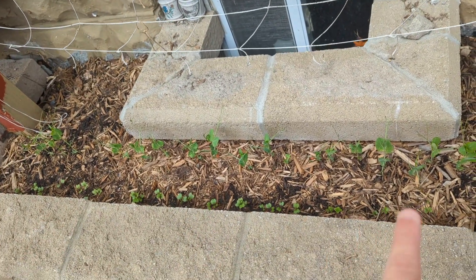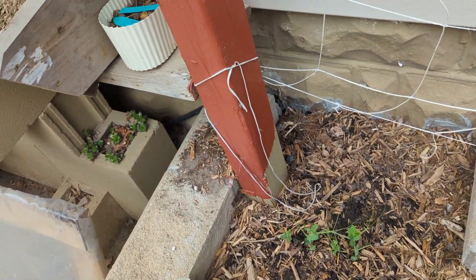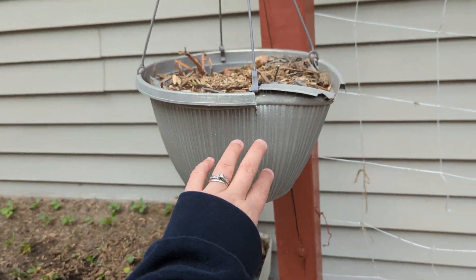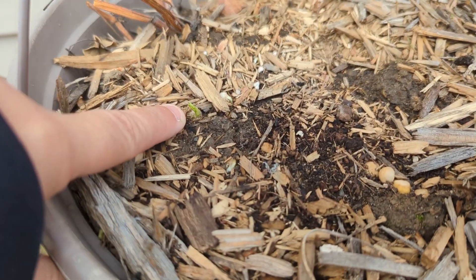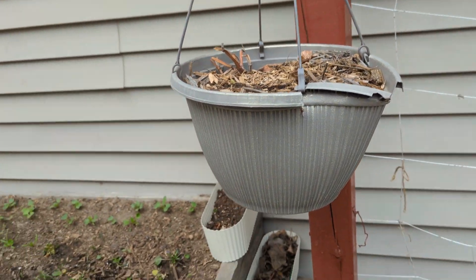These kohlrabi I'll go ahead and split once they start getting a little bit more of their true leaves. Up in these hanging baskets I've got two — they are in some rough shape, but once they start growing you won't even know. I've got a couple peas in them just to kind of hang up and crawl around, and those are coming up.